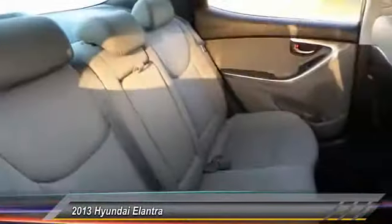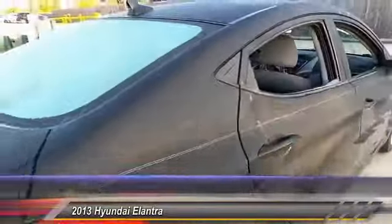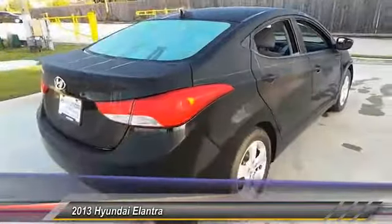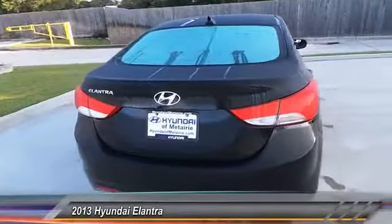Anti-lock braking system. Stability control. Keyless entry. Traction control. Power steering. Adjustable steering wheel. Driver airbag. Aluminum wheels. Cruise control. Four-wheel disc brakes.